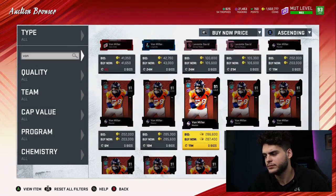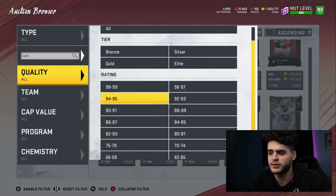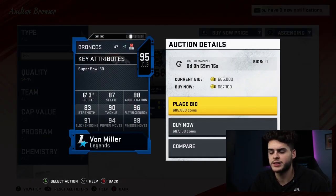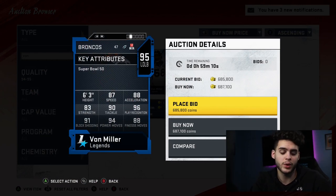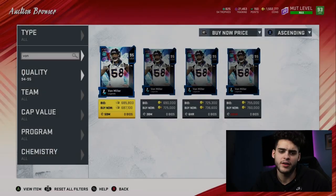Von Miller is another guy you're paying a premium for right now — close to 700k, definitely not worth it at that price. Khalil Mac is essentially the same card, so whichever one is cheaper is the one you want. I'd recommend either one at 400k or 300k, even 450k, but at the current rate I don't recommend picking them up.